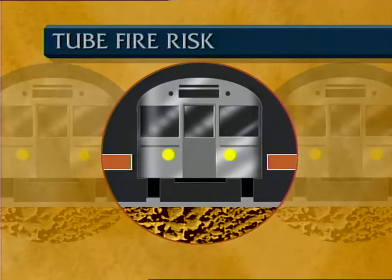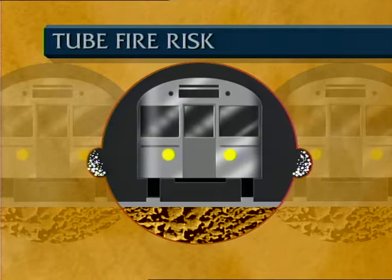Ironically, it's the well-intentioned removal of dangerous asbestos that's to blame for the latest safety alert. When asbestos was thought to be safe, it was put along tunnel walls to reduce noise on trains. That's been removed over the last few years for safety reasons.